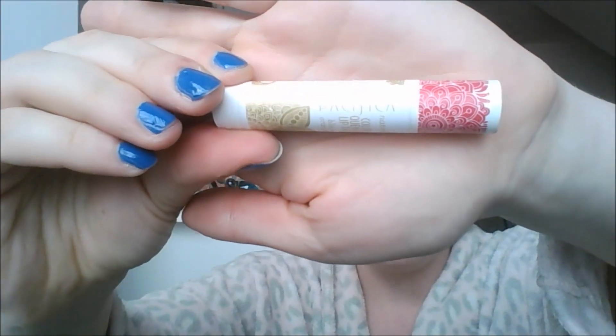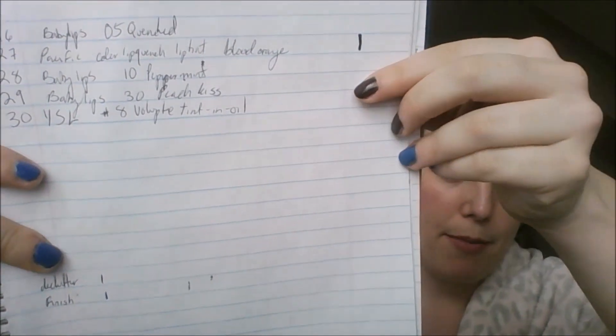This one is a stinker. This is the Pacifica Color Drench Lip Tint in the blood orange shade. This lives in my purse and I apply this probably twice a week. So over three months that's roughly 24 uses, and there is still no change on my paper. The line is still exactly the same — no progress even though I used it 24 times.